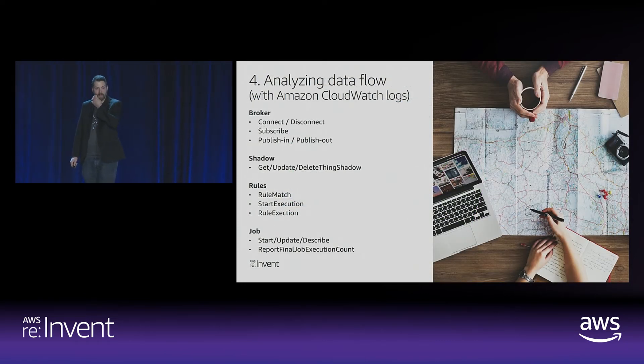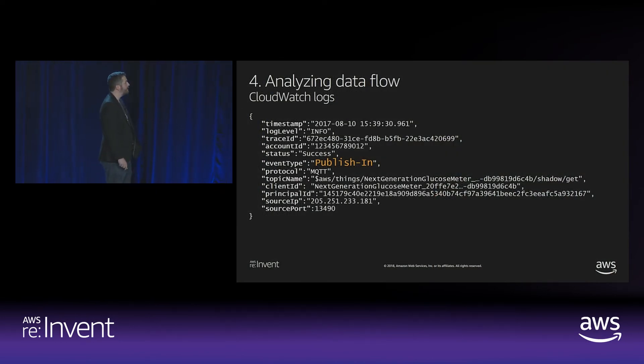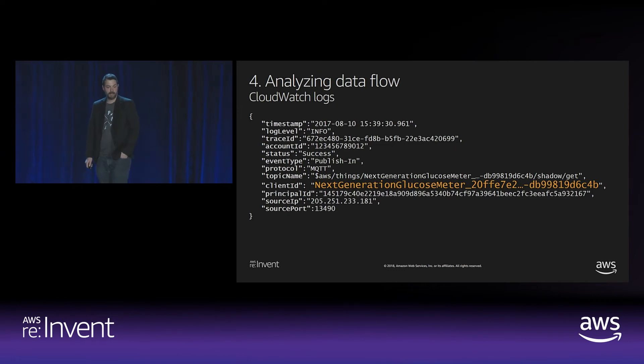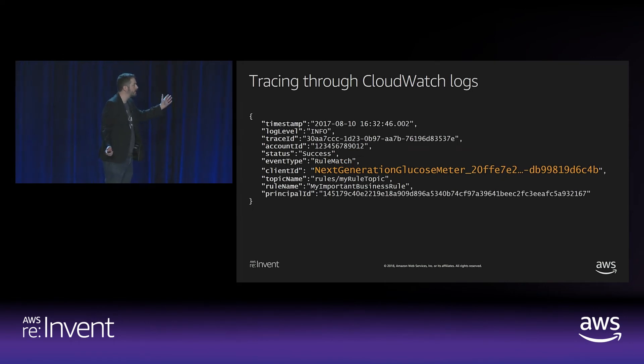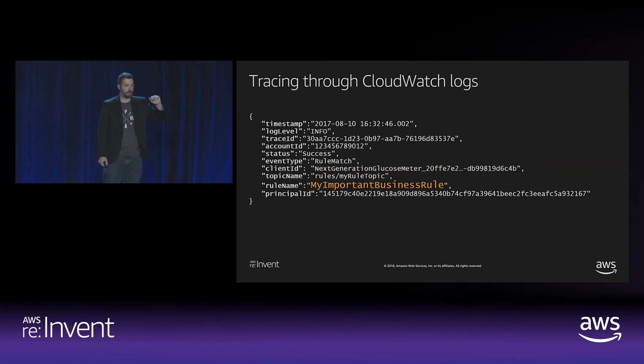Let's talk about analyzing the data flow. CloudWatch Logs is your friend here — it has a ton of really cool stuff around broker connects, disconnects, subscriptions, rule activity, and job engines. For example, to see what one particular device is publishing: in CloudWatch Logs you see a publish-in event with the associated client ID, then it matches against a rule with the same client ID, and you can trace it to the specific rule name being invoked. You now have a subway map from the message coming in all the way to the rule being invoked and the Lambda being called.